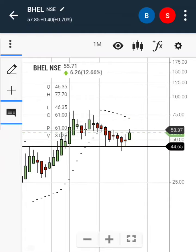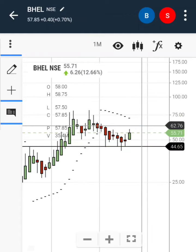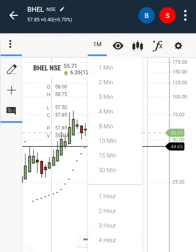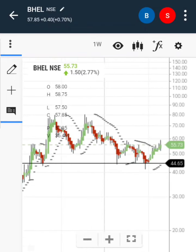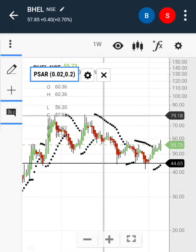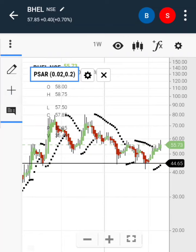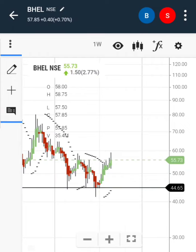Once the price gives a breakout from here, it goes to a high. Now it is retesting, so people can invest now. Your stop loss is 51 rupees only, and your target is really very good — it is 78 rupees, which is the last high of the company's shares at 78 rupees 67 paise. So you have a potential share for the short term.